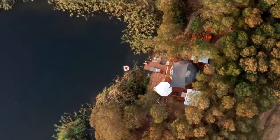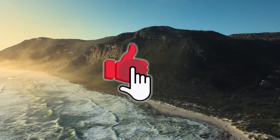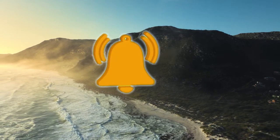But before we do, be sure to give this video a thumbs up, click the like button, and subscribe. Don't forget to click the notification bell so you get notified every time we drop a new video. Thank you for doing that.